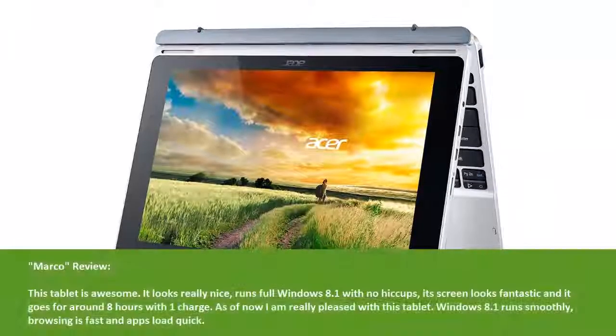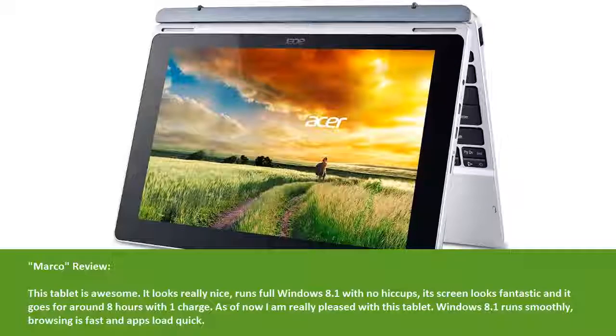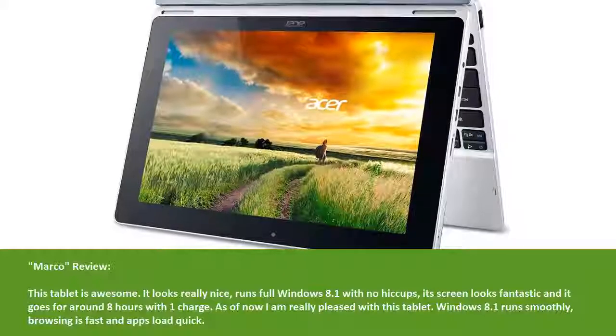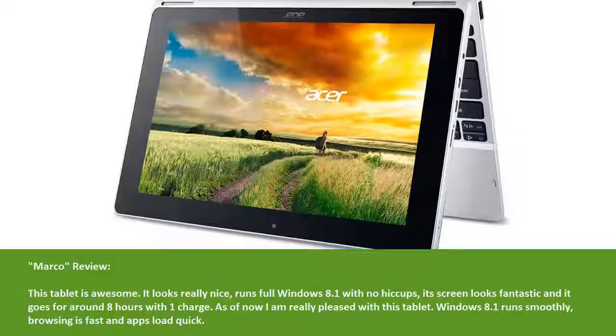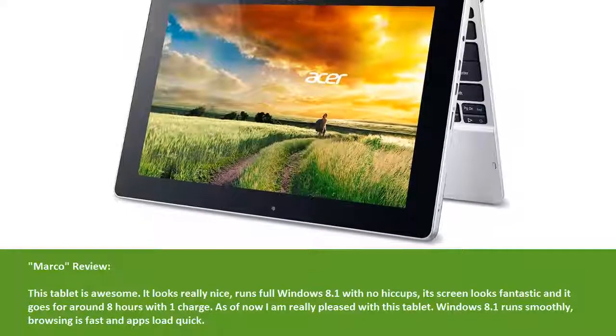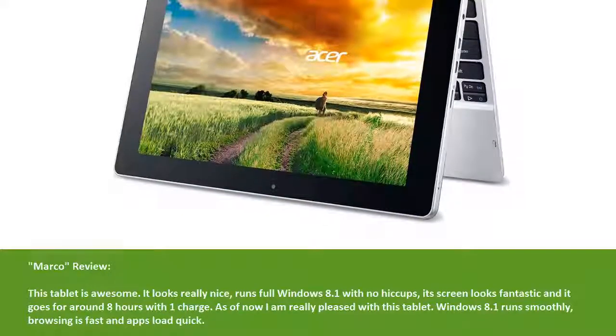Marco Review: This tablet is awesome — it looks really nice, runs full Windows 8.1 with no hiccups. The screen looks fantastic and it goes for around 8 hours on one charge. As of now I am really pleased with this tablet. Windows 8.1 runs smoothly, browsing is fast, and apps load quick.